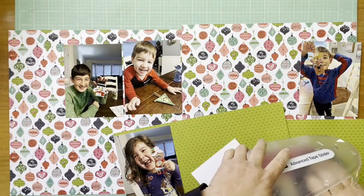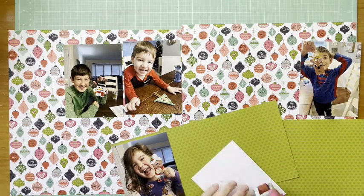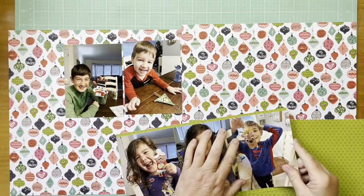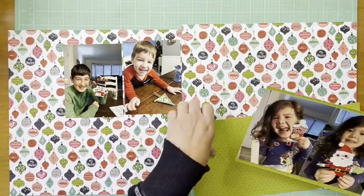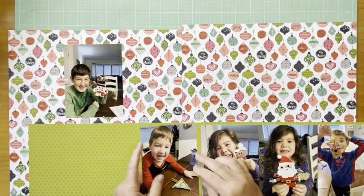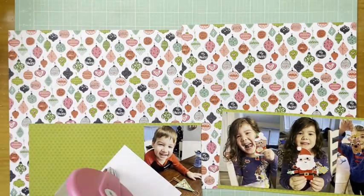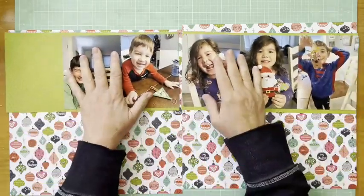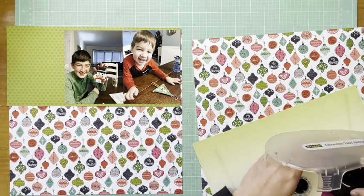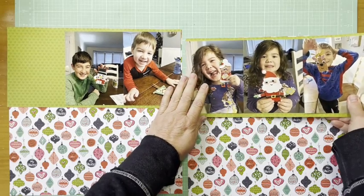That ornament paper is from Illustrated Faith, from the Advent Collection. I don't have paper names on these because it just came in a pack, and it's very old so I don't know that you'd be able to find it anyway. The heart paper is from Bella Boulevard — the Bella Besties Hearts and Ombre paper in the pickle juice colorway. They work really well together because there's that almost acidy green in the ornaments in the background paper, and Illustrated Faith was made by Bella Boulevard for a while.